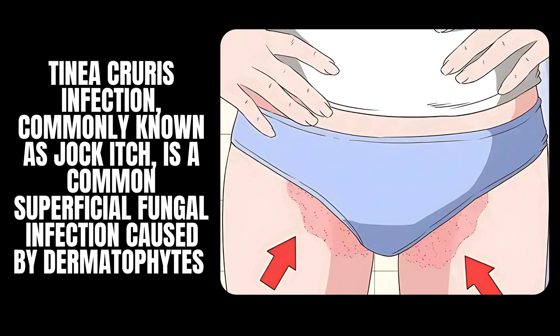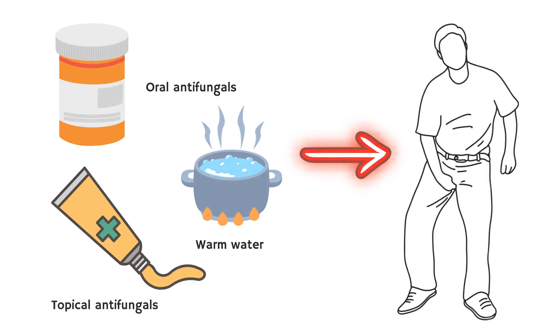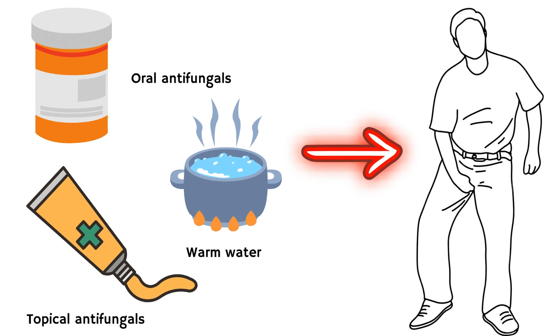Tinea curis infection, commonly known as jock itch, is a common superficial fungal infection caused by dermatophytes. Proper treatment and secondary prevention are extremely important to cure and prevent recurrences of jock itch.